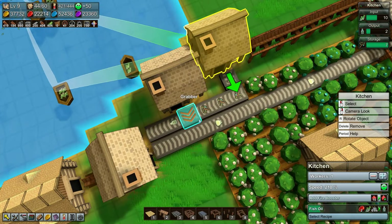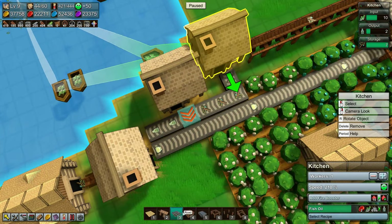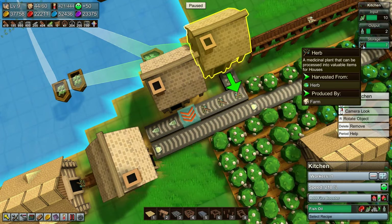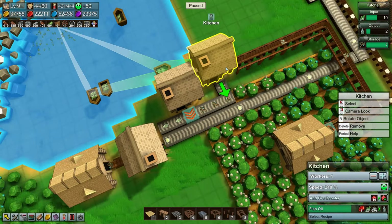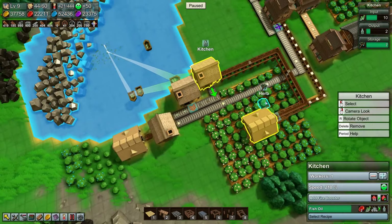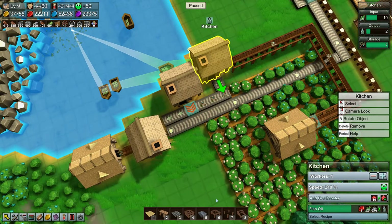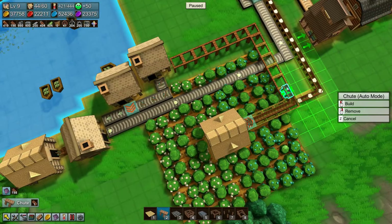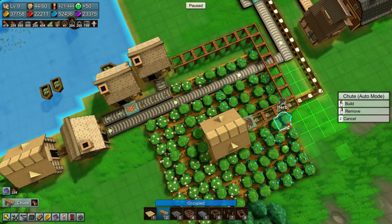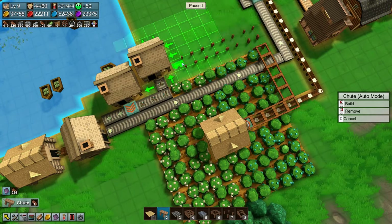Wait - you don't need to make ointment, you need to make fish oil. I don't want the herbs on there - oh, you don't need herbs! Okay, so I did all this for nothing. Let's delete that. You might need it later so it's fine, but we don't need it to go over there.